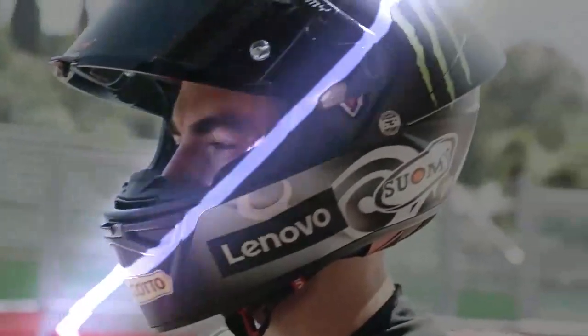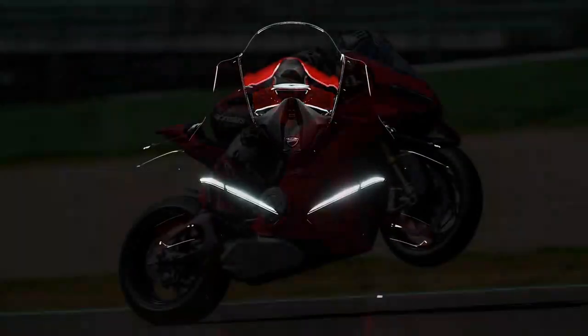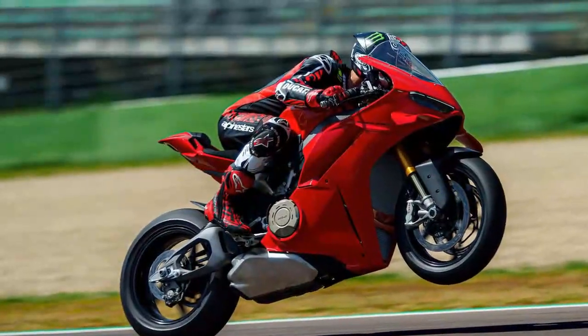The 2025 Ducati Panigale V4 represents the most cutting-edge mass-produced superbike of the modern sportbike era. Yet, as I swing a leg over this new machine, I can't help but reflect on its predecessors.